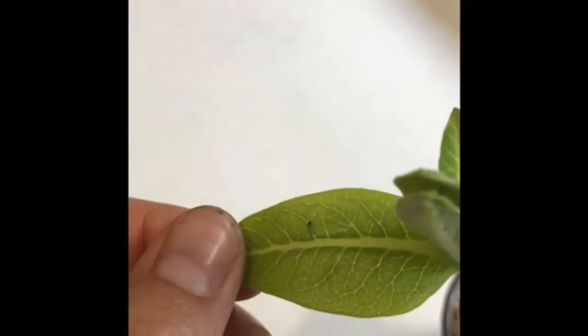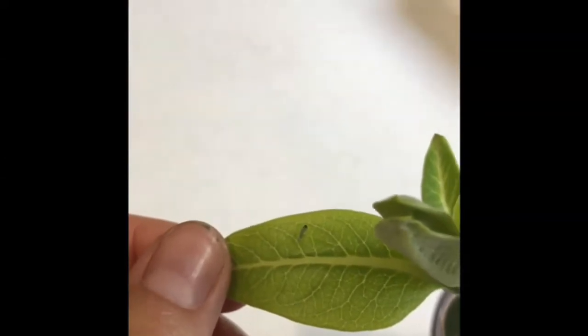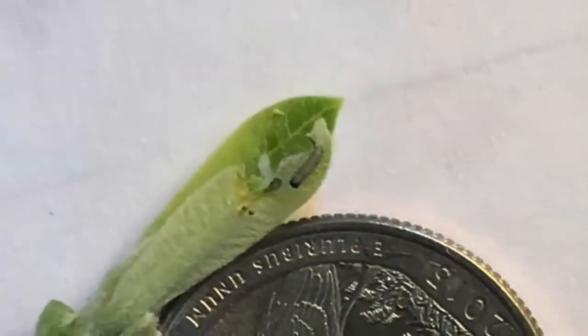When the monarch caterpillar first emerges out of the egg, its first meal is its eggshell. They are extremely tiny and have little black heads — you can see in this video how small this newborn caterpillar really is. They spend about two weeks eating and growing. Here the caterpillar is compared to the size of a quarter, so you can see how small they really are.